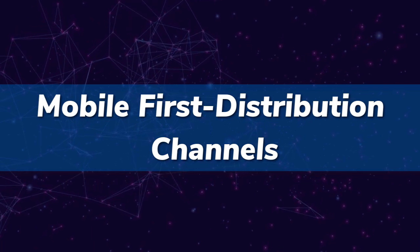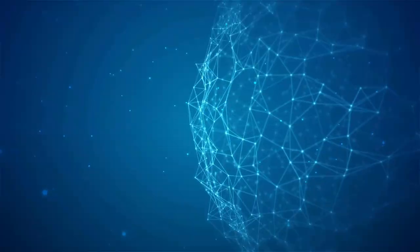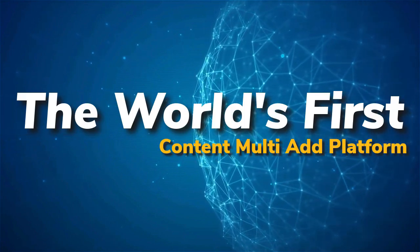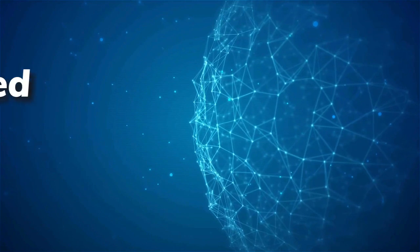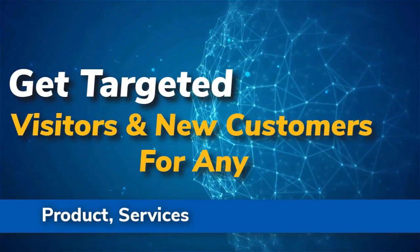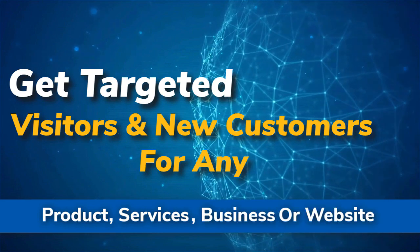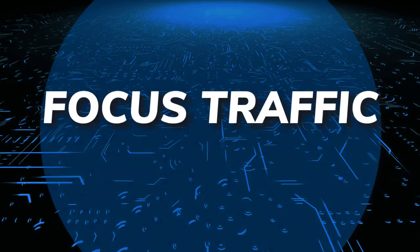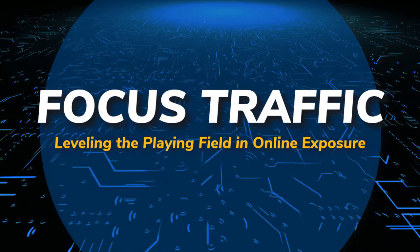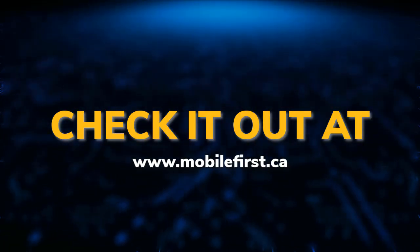Mobile-first distribution channels: the world's first content multi-ad platform. Get targeted visitors and new customers for any product, service, business, or website. Focus traffic — leveling the playing field in online exposure. Check it out at mobilefirst.ca.